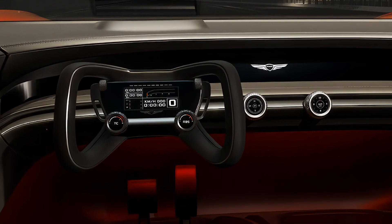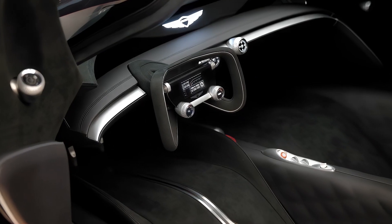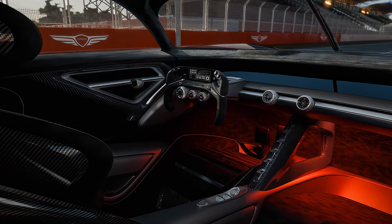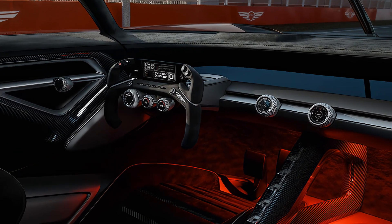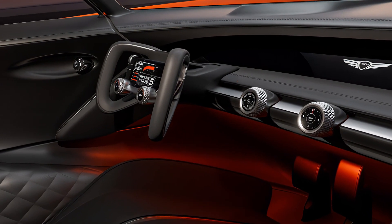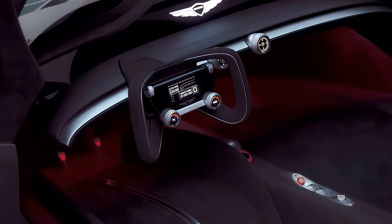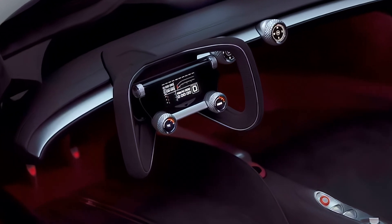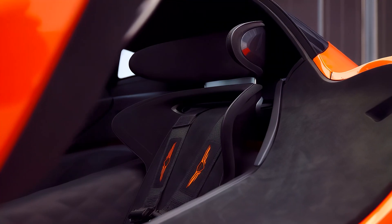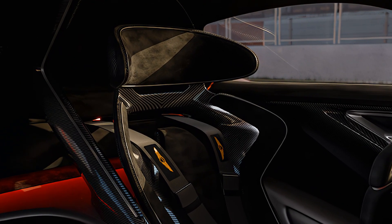The interior of the X Grand Berlinetta Concept is all about creating a clean environment for the driver, with a focus on essential functions to maximize focus while on the race track. The digital panoramic interface serves as an information center linked to the surround digital monitoring system, which provides unobstructed views of nearby vehicles. The steer-by-wire grip commands allow for precise and decisive maneuvering, giving the driver a competitive edge. The carbon cabin strategically incorporates soft touch points wherever the driver comes into contact, with quilted padded bolsters acting as protection during pit stops.